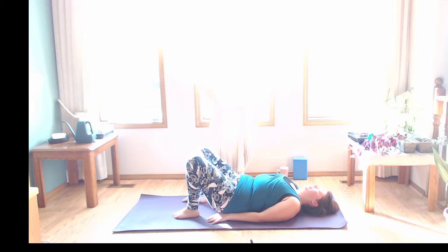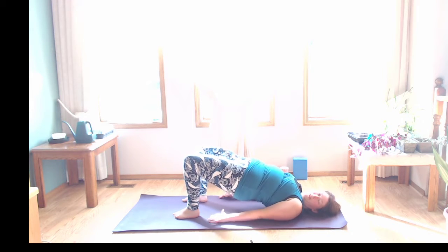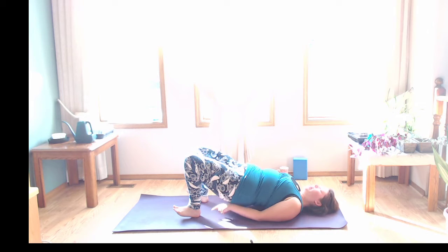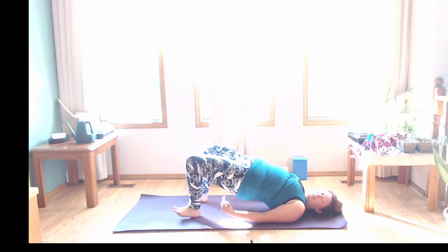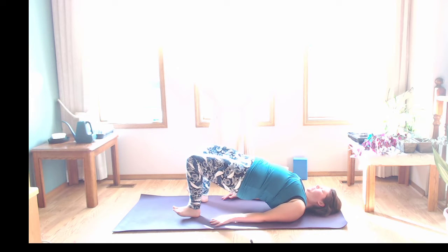Take a nice big inhale, lengthen. Exhale, engage — nice and strong through the core, press into those feet, lift the hips up, give those glutes a nice little squeeze. Let's roll the weight into our heels — maybe even lifting the toes up. Really press into the heels. You might notice you come up a little bit higher on your shoulders. Pressing into your heels activates that back line of the body through the hamstrings, glutes, and low back.